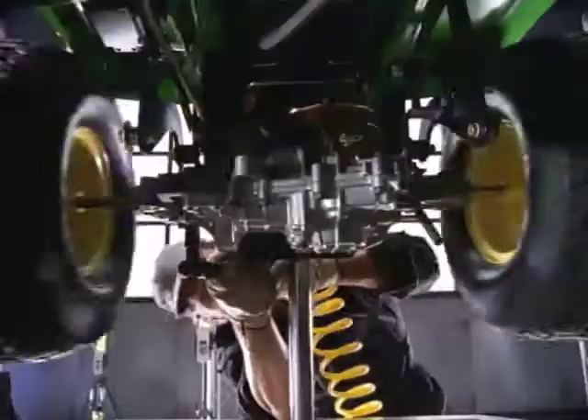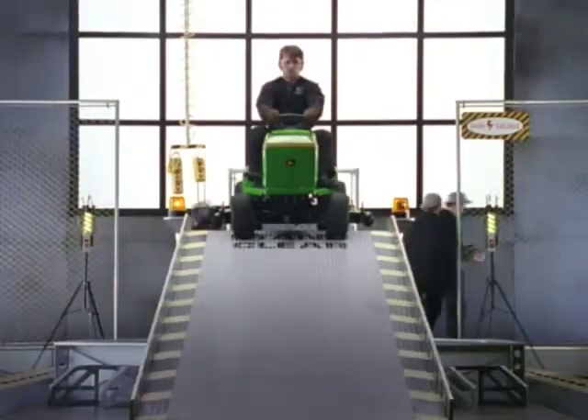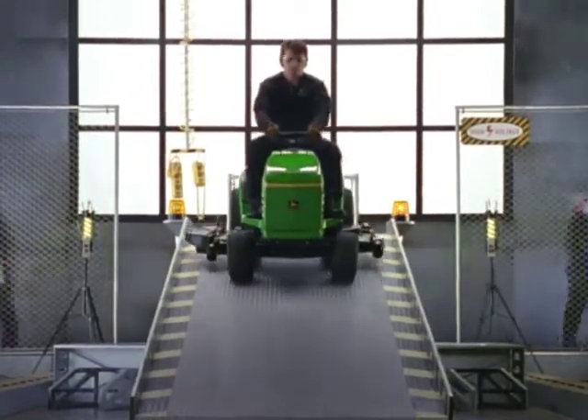Did we mention it also comes with hydro transmission? John Deere lawn tractors, starting as low as $1,999.